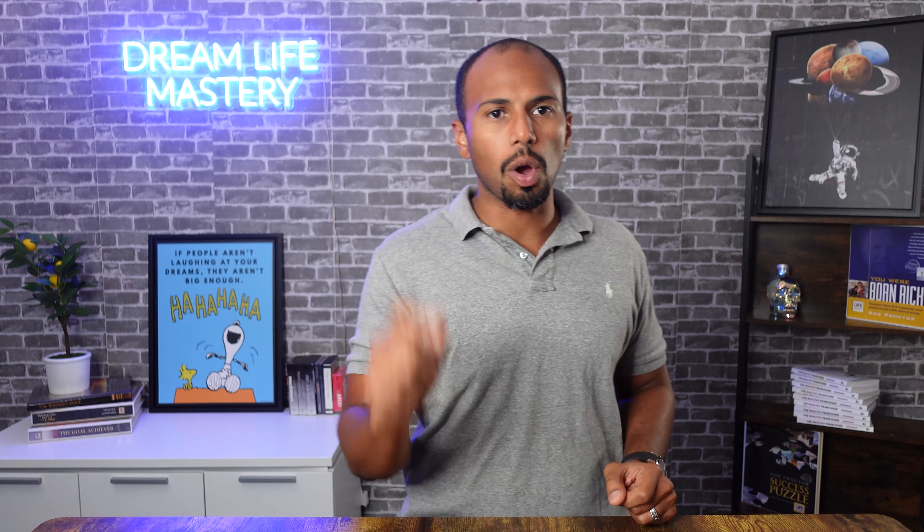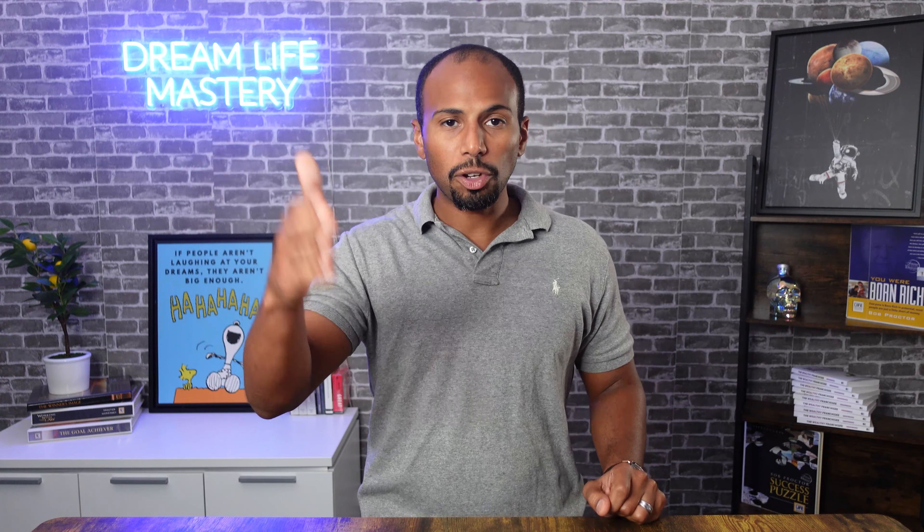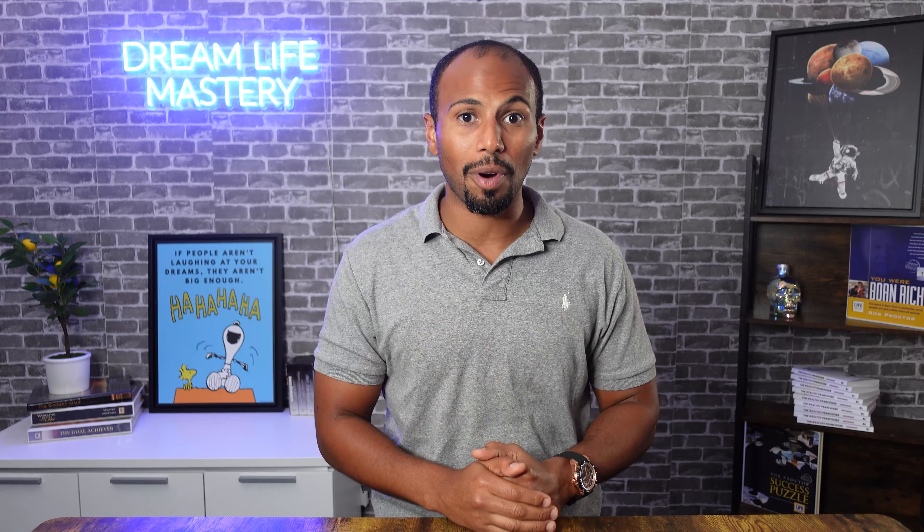Welcome! In this video, we're going to talk about the seven different types of franchise ownership explained. Make sure you stick around because if you're interested in franchise ownership, it's so important that you know the different types of ownership, how they work, the pros and cons, and how it can affect your decision-making in the process to save you or make you some money. So let's jump in.